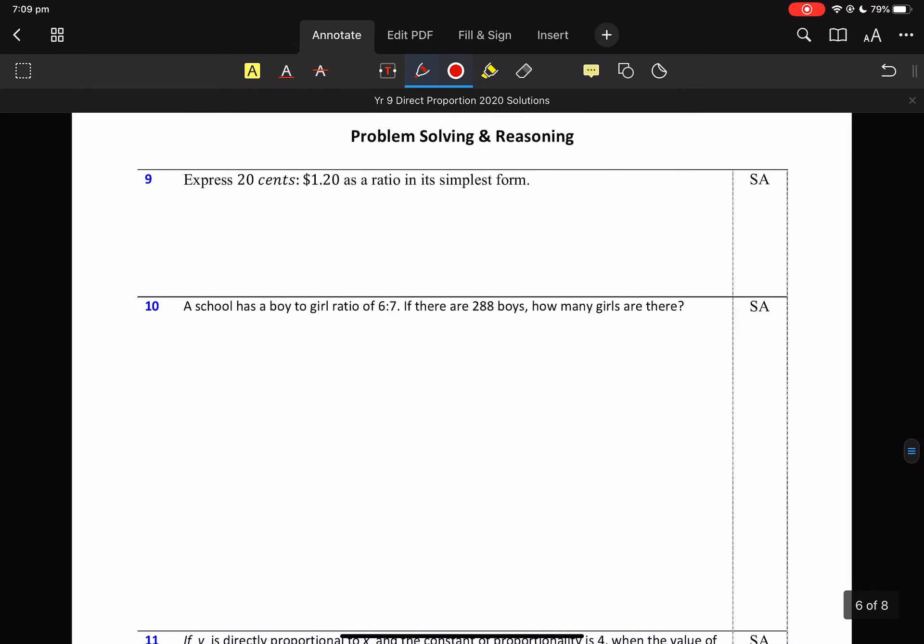Problem solving — it's problem solving because we've got simplifying, but we've got dollars and cents. So our first step, just like the worksheet, I'm going to go to 20 cents and 120 cents. Then I'm banging that into my calculator and getting an answer. One is to six.